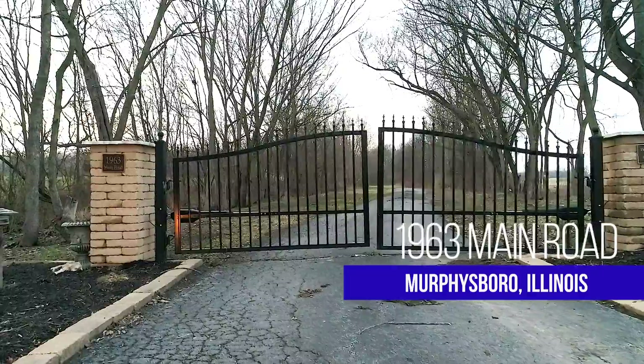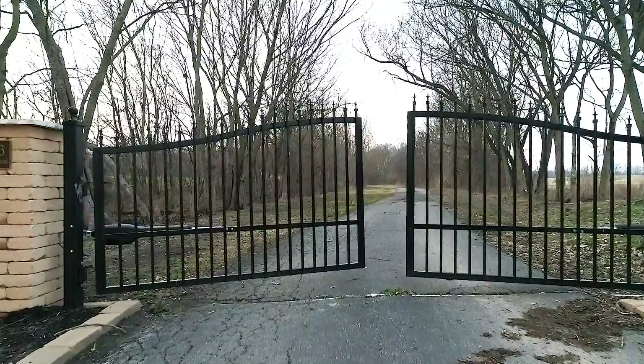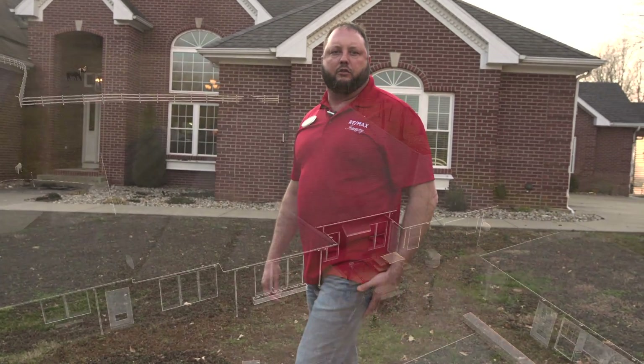Hello, my name is Brett Bideon with Remax Integrity. I'm out here at this 57-acre estate at 1963 Main Road in Murfreesboro. There are four and a half acres sectioned off for horses, and it is a total of 57 acres — 27 of which are crops that produce an income.